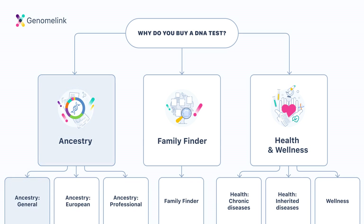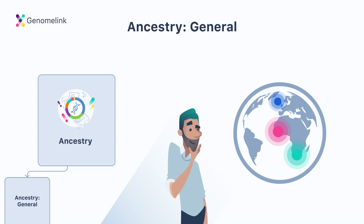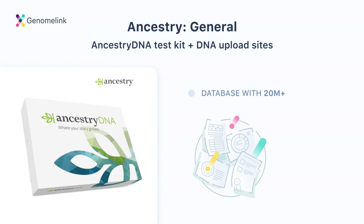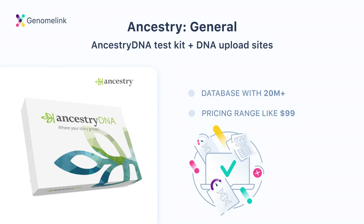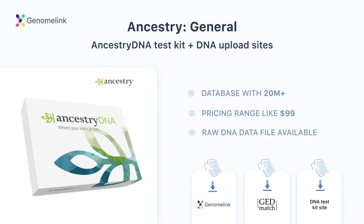The first type is Ancestry General. If you want to learn more about your ancestry casually but don't necessarily need all the professional analysis, our recommendation is to buy an AncestryDNA test kit. AncestryDNA has the most extensive database to date with over 20 million users, and a more comprehensive database generally gives you better results. The AncestryDNA test kit is $99, one of the most affordable prices available. AncestryDNA does not allow uploading data from other sources, but does allow downloading, so you can get the most from your purchase by uploading your data to other sites like GenomeLink or GEDmatch.